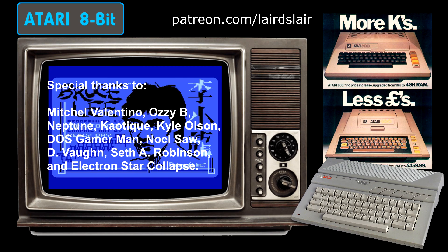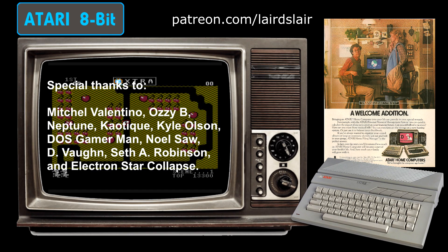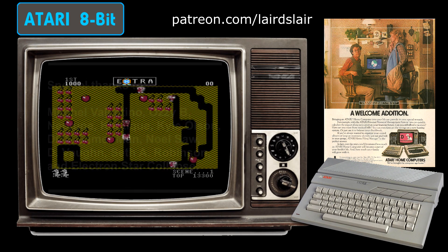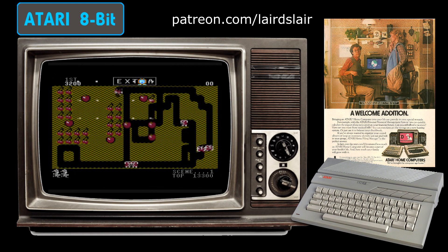Special thanks to: Ritual Valentino, Neptune, Seth A Robinson, Carl Olsen, Ozzy B, Dee Vaughan, DosGamerMan and Electron Star Collapse. If you also want to help support my creative endeavours, including this YouTube channel, then please go and check out my Patreon right now. You can get access to a host of extra content including downloads, exclusive videos, creative insights and much more besides. I've been TheLaird — thank you for watching and I'll see you all again for another video very soon.